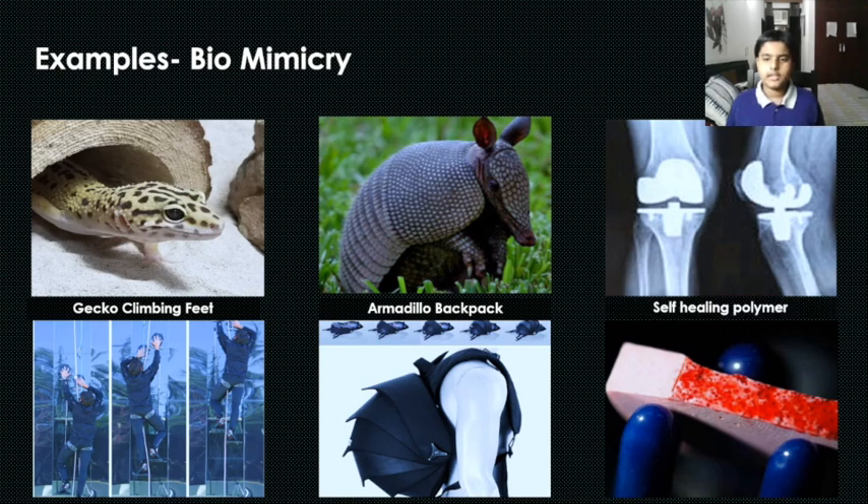Muscles, when they are damaged, try to heal themselves slowly. Scientists have created a polymer which contains embedded healing agents that heal themselves when damaged.